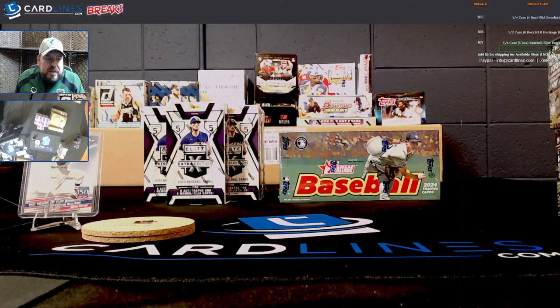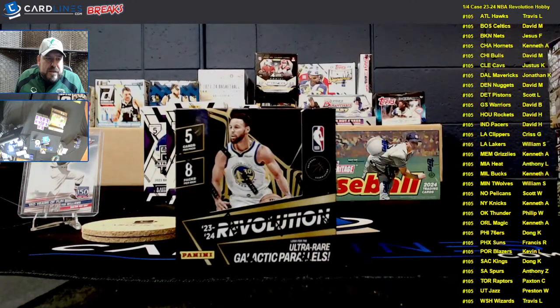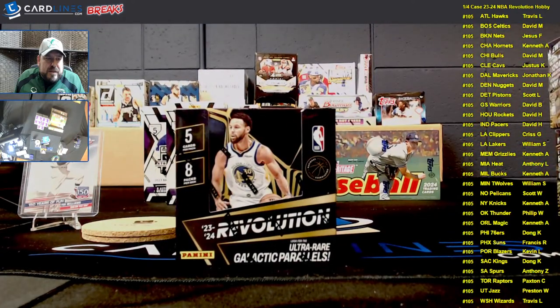Looking forward to getting to that Tuesday. But first, we've got our breaks for the evening. Let me get my screen set up. We've got our basketball list up. You can see the stack of Heritage — one stacked up and then five behind it — and the five Elite Extra Edition boxes. We've got four Revolution boxes for our first break, so let's get into some NBA action.